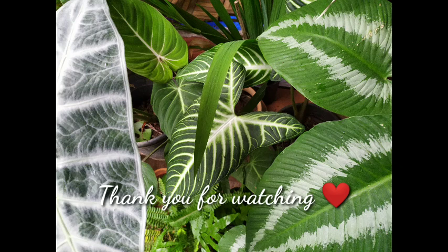That is all — this is the foliage collection that I wished to show you. Thank you so much for watching. Until then, I'll see you again. Bye!